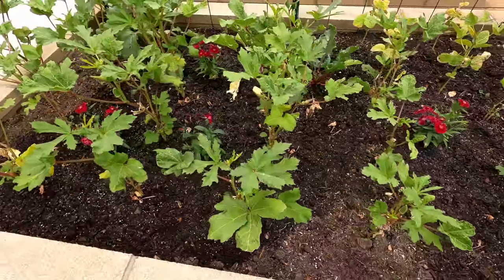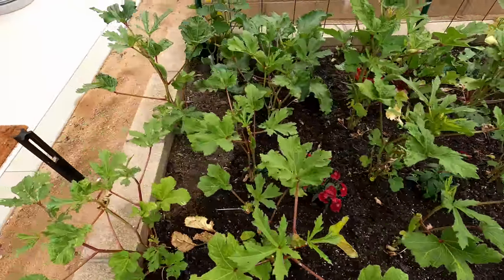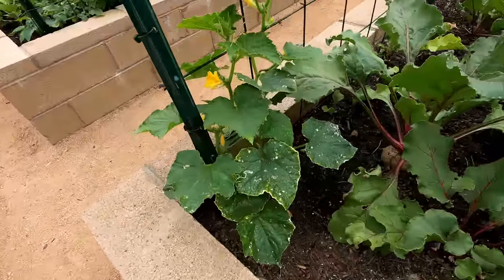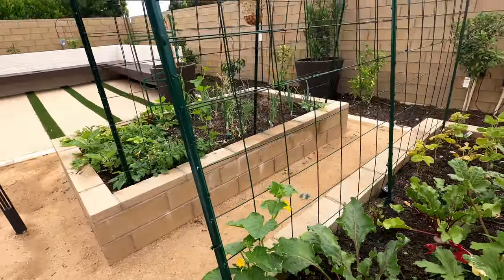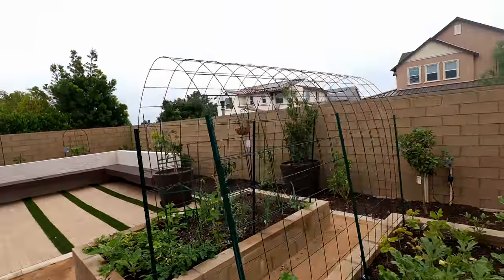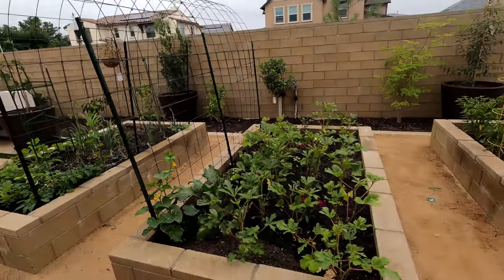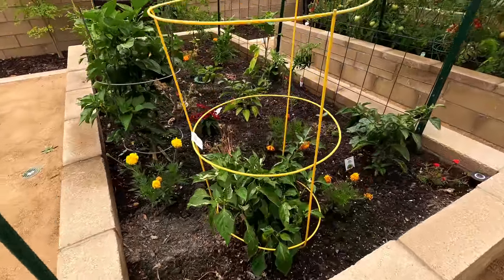Coming back to the trellis, this was an idea that you all suggested as viewers, and we were very happy to incorporate that idea by building this trellis between the raised beds. You can see this Japanese cucumber plant that's trying to climb on this trellis, and the trellis between the raised beds also maximizes a lot of the area that we use for gardening. So thanks to everyone who provided all the valuable tips and suggestions.